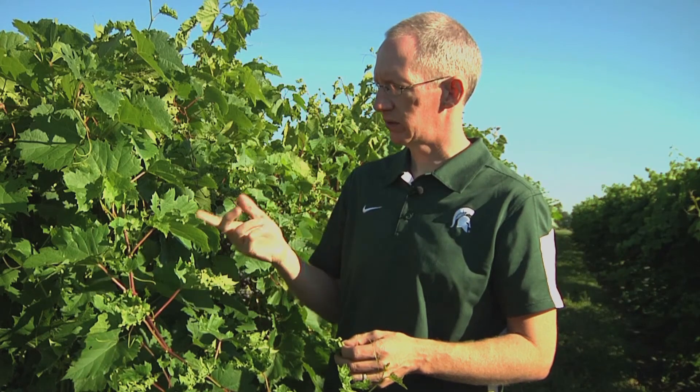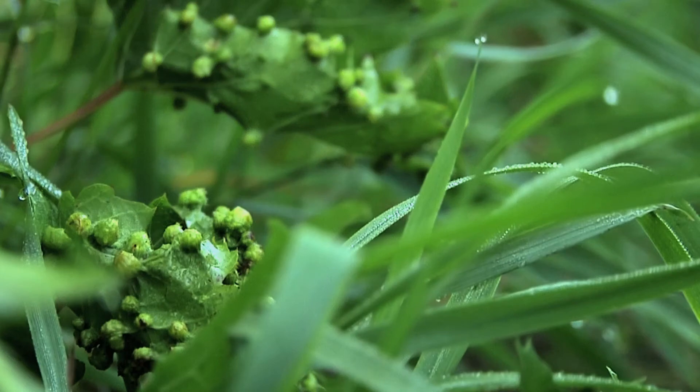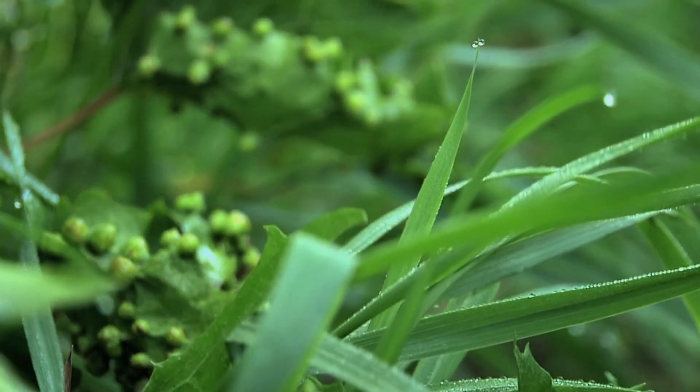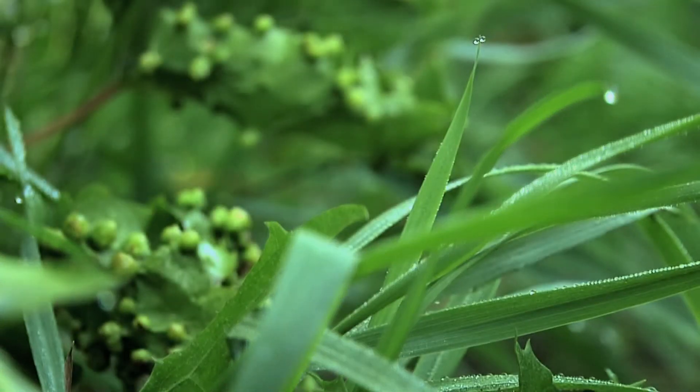Phylloxera in the later part of the season will potentially go back down onto the roots of the vine, and that's where it spends the winter, feeding on roots. So we have a very complicated life cycle with this insect where it's feeding on the leaves but also on the roots.